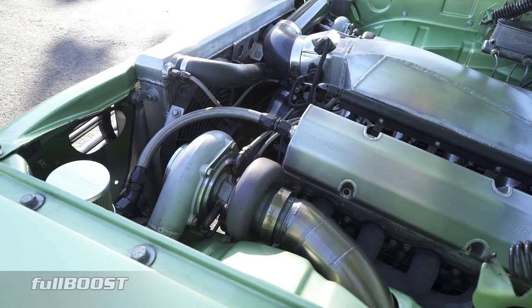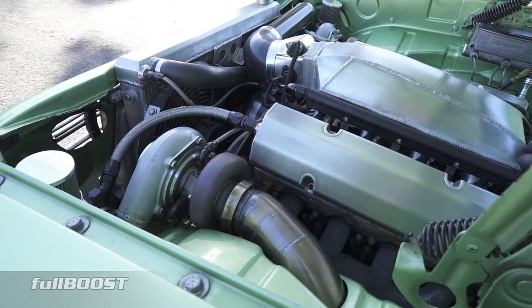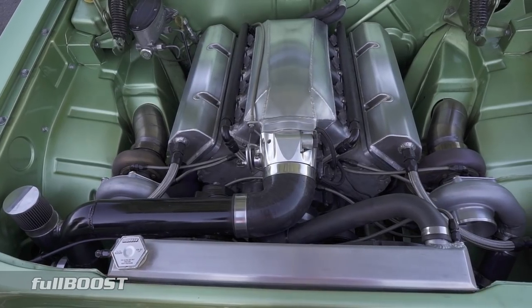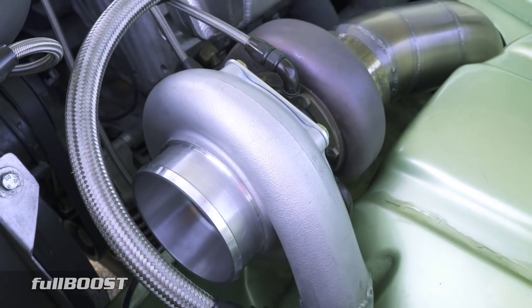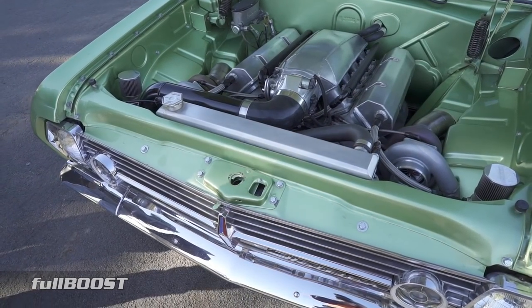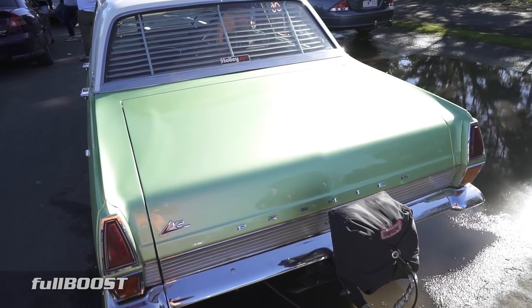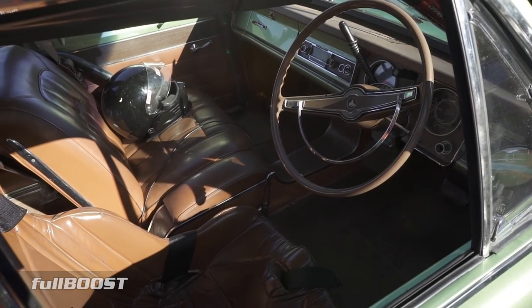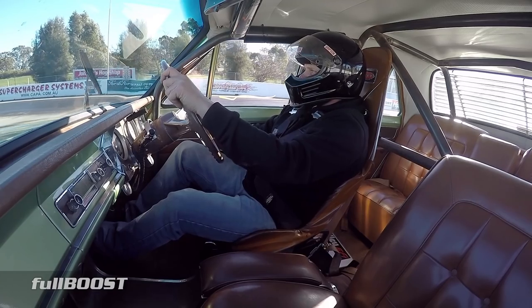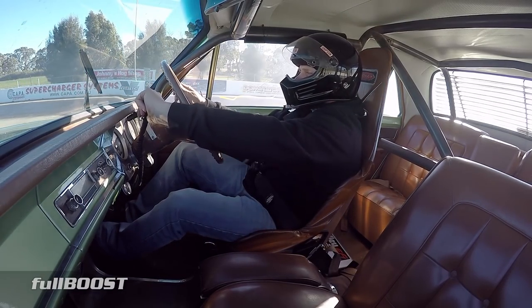Built with an array of second hand parts, the smaller capacity L98 6 litre engine is now boosted by twin pro charge turbos and a Holley EFI system. Like all of Mark's cars over the years, the street car engine bay looks flawless. Inside, Mark has wisely added some much needed safety in the way of a full roll cage, fixed seat and harnesses — but most importantly, the column gear shifter still remains.